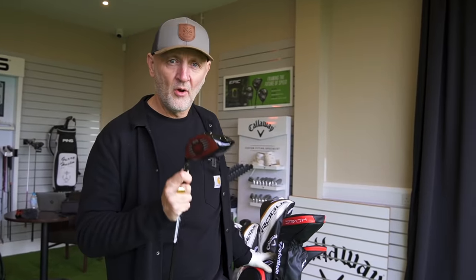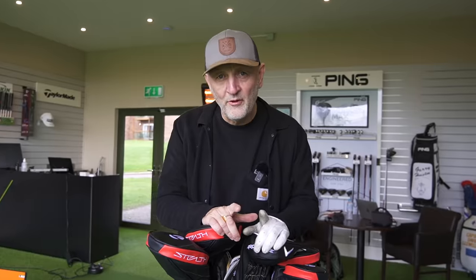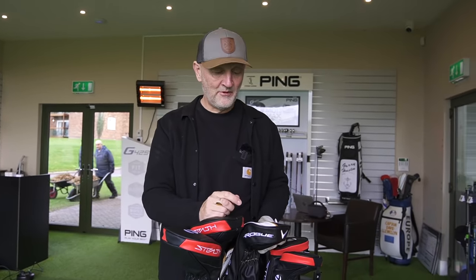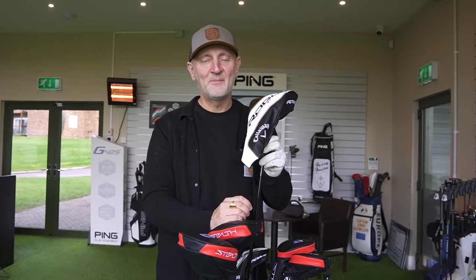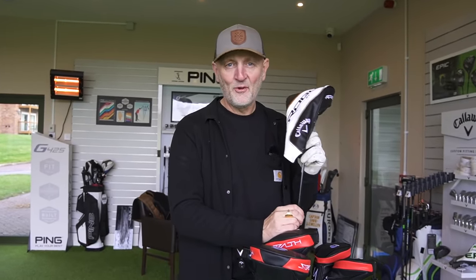But there is one big problem. The problem isn't with the Stealth driver itself — the three shots you've seen me hit at the beginning of this video were with another driver. And unfortunately, that's TaylorMade's biggest problem this year, because the other thing that's in this bag is the Callaway Rogue Max driver. And I'm telling you now, this is going to cause some major problems for TaylorMade in terms of their sales.